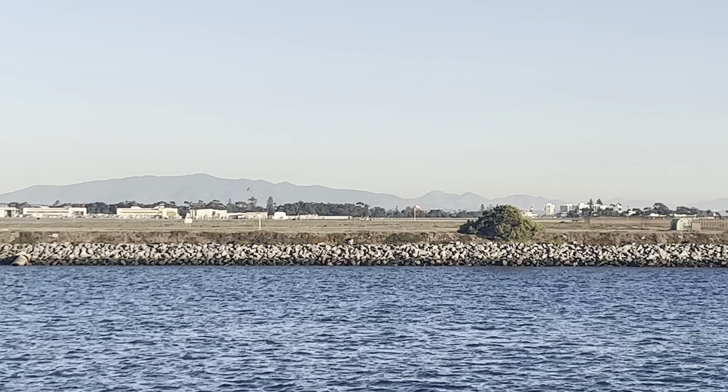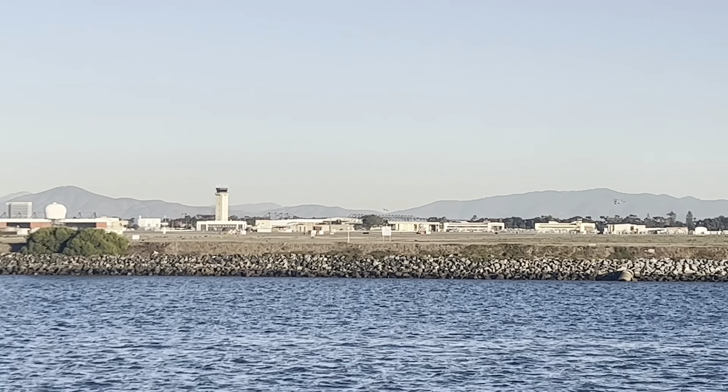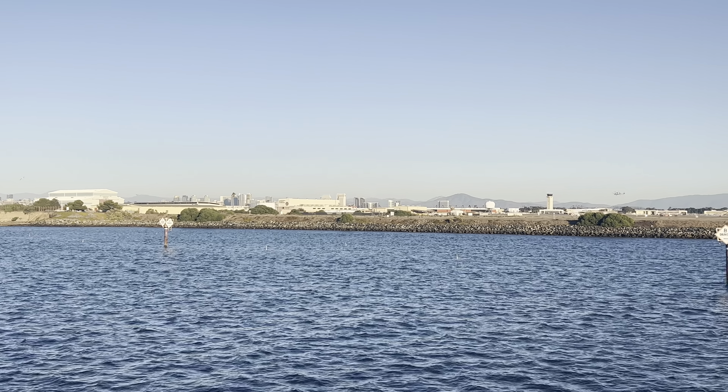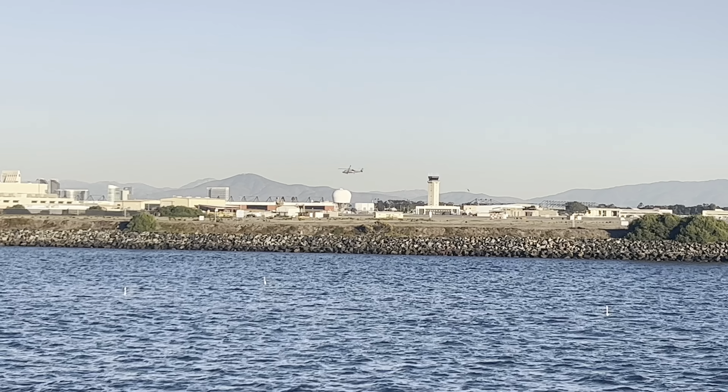They serve as both a fighter and attack aircraft, which gives them that F/A designation. They are able to carry a wide variety of bombs and missiles as well as heavy ordnance. The Super Hornets have a top speed of 1,190 mph.